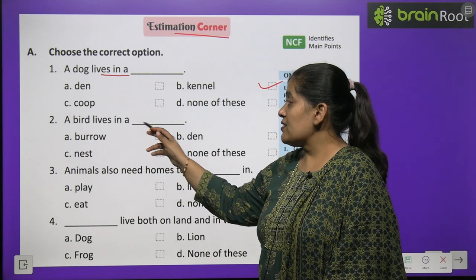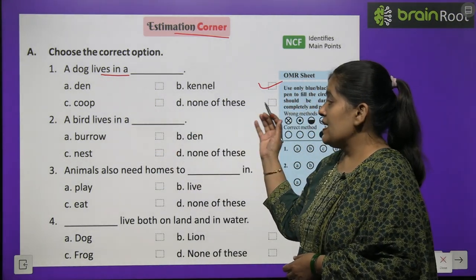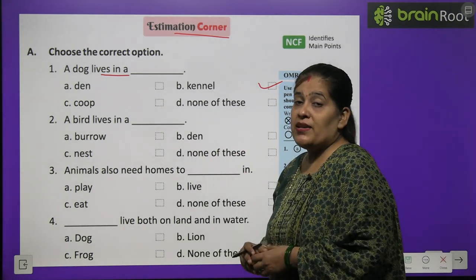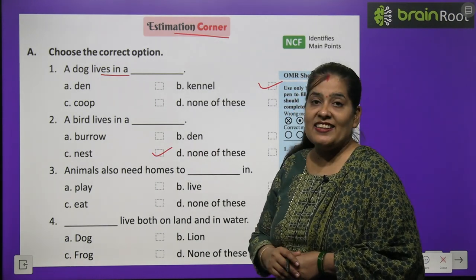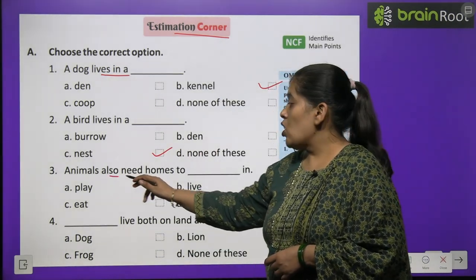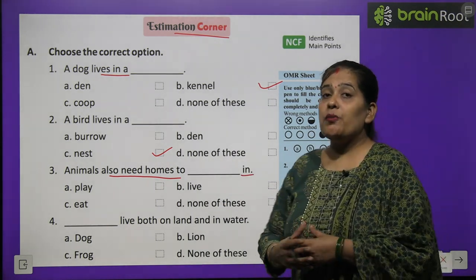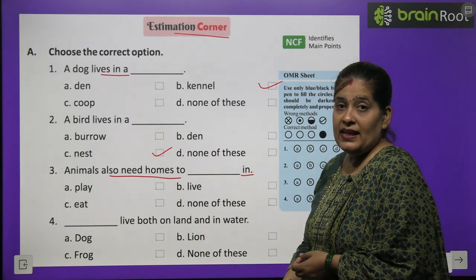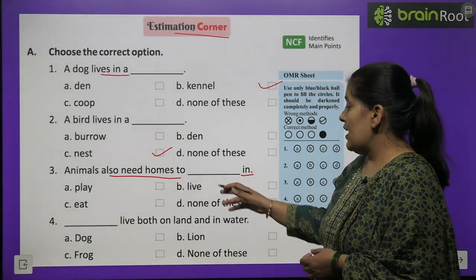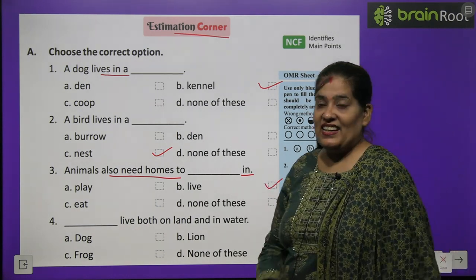Number 2: A bird lives in a — burrow, den, nest, or none of these? Chidiya apne liye ghosla banati hai jise hum nest kehte hain. Number 3: Animals also need home to — play, eat, live, or none of these? Unhe ghar chahiye live — rehne ke liye.